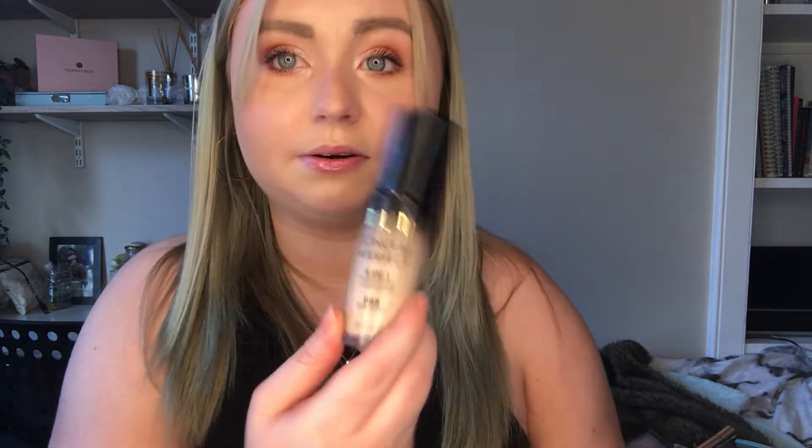The last foundation is the Milani Conceal and Perfect. This one gets so much hype and I don't understand why — personally for me it doesn't have a lot of coverage and I have to mix it. It's very light; I got it in Porcelain so maybe I need a darker shade, but I don't want to risk it with a brand I don't know well. I do use it though — it's not going to waste — but I wish I'd known what the shade would be like before buying.